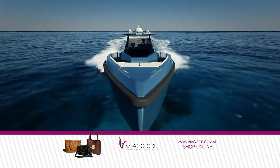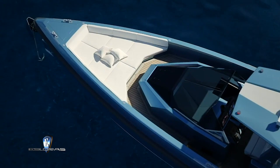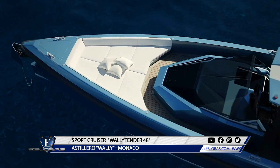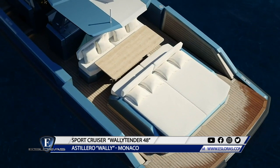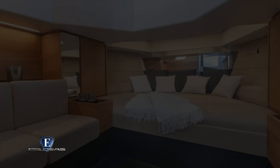El renovado diseño icónico de la Wally Tender proporciona una experiencia única a bordo gracias a sus nuevas comodidades. Mantiene soluciones elegantes que combinan la forma con la función. Las secciones abatibles de las bandas aumentan el tamaño del sector que termina con una gran plataforma de popa. El nuevo volumen interior ofrece más comodidad y mayor funcionalidad, proporcionando una cómoda cabina con cama doble, galley y baño compartimentado.